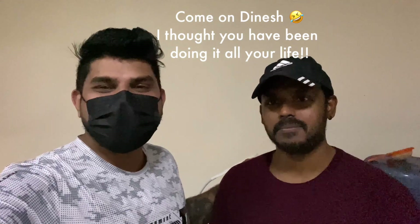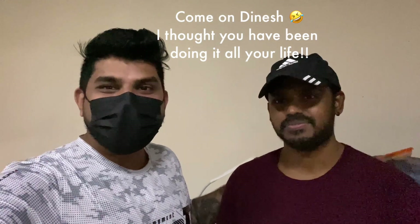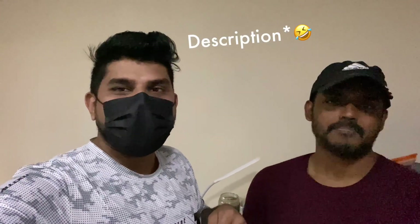Okay guys, we are here at Dinesh's house. This is Dinesh, my friend, and he is the one who has been breeding betta fish all his life — well, for two years. I'm going to show you guys all of Dinesh's betta fish that he has over here. He has a huge collection, and if you're looking to buy betta fish I would highly recommend coming to see Dinesh. I'll leave a link to his Facebook profile in the description below.